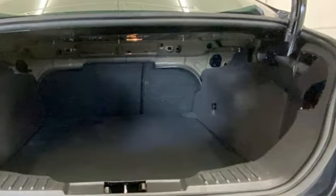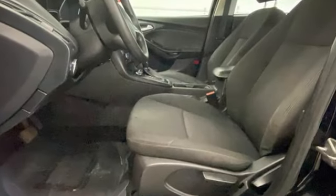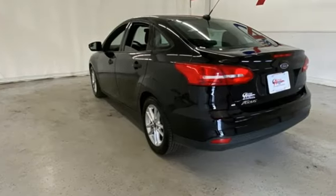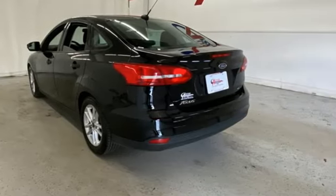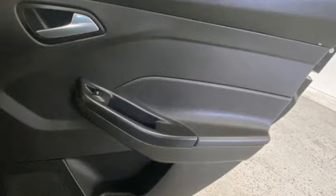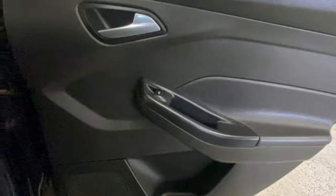Wireless audio streaming, app link, manual tilting steering column, rear parking sensors, Bluetooth, manual telescoping steering column, inline four-cylinder engine, active grille shutters, gas pressurized shocks, and manual transmission.